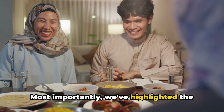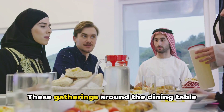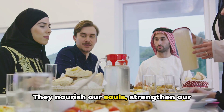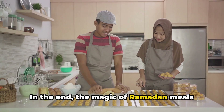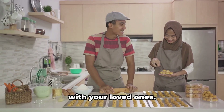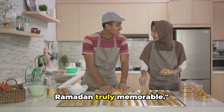Most importantly, we've highlighted the significance of shared meals during Ramadan. These gatherings around the dining table do more than fill our stomachs — they nourish our souls, strengthen our bonds, and enhance the spirit of this blessed month. In the end, the magic of Ramadan meals lies in the love and care that goes into preparing them and the joy of sharing them with your loved ones. Enjoy these special moments and make this Ramadan truly memorable.